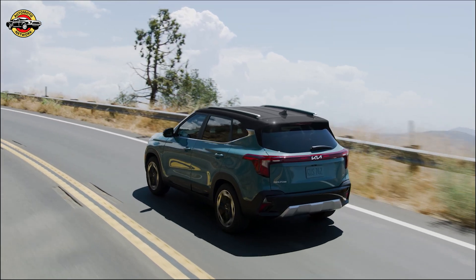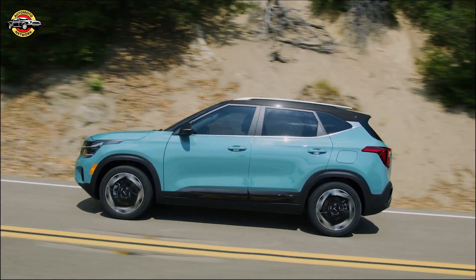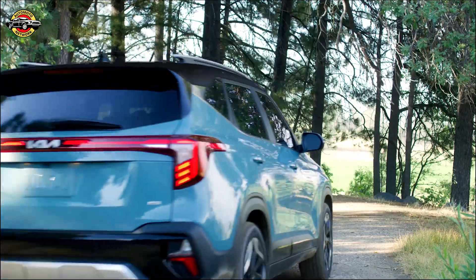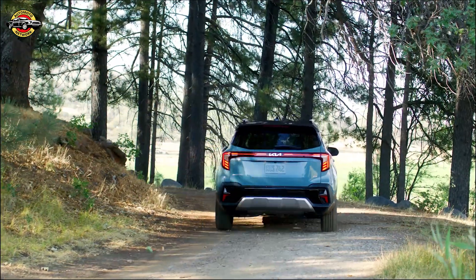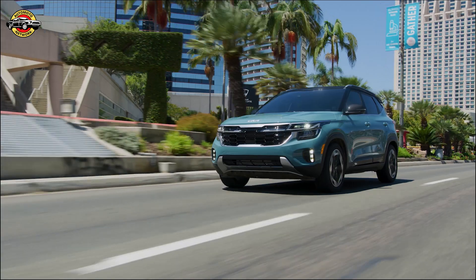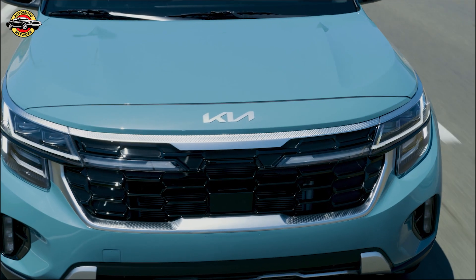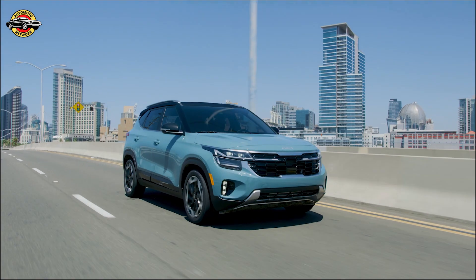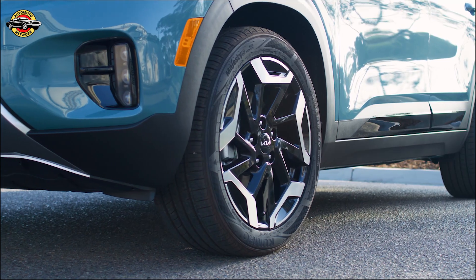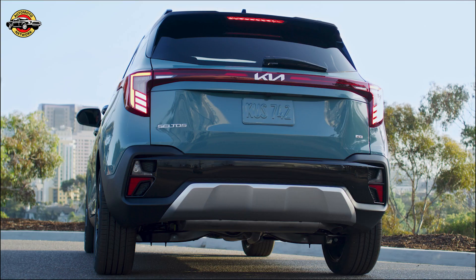The 2024 Seltos continues to deliver a comfortable, capable, and confidence-inspiring experience. The revised Gamma 1.6-liter turbo GDI four-cylinder engine delivers a livelier driving experience with 20 extra horses for a total of 195 horsepower, paired with an 8-speed automatic transmission. The 2.0-liter four-cylinder MPI engine offers 146 horsepower and 132 lb-ft of torque routed through an intelligent variable transmission, IVT.